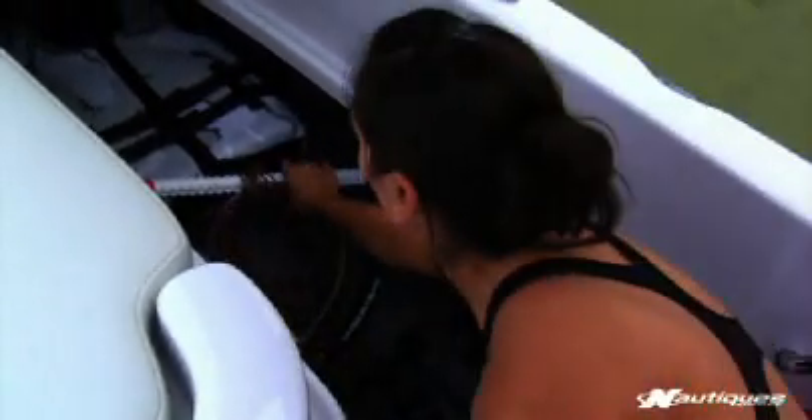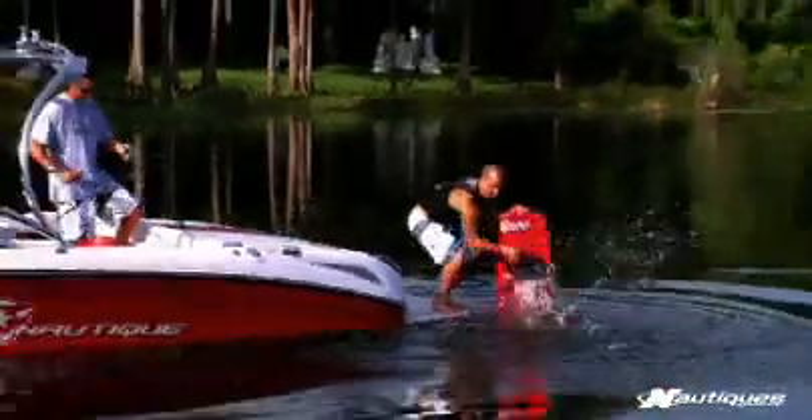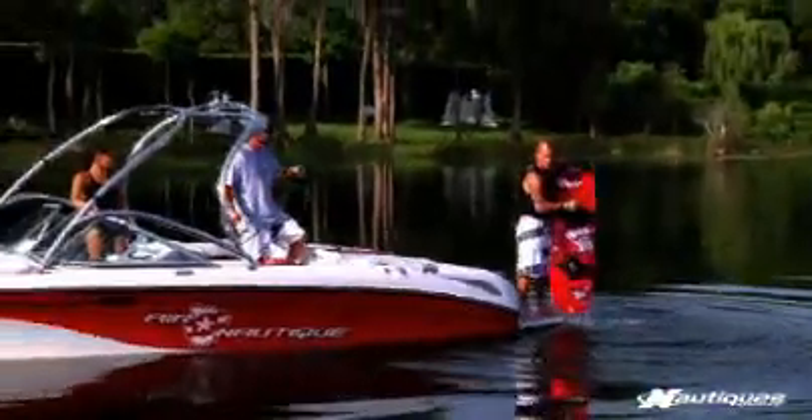The reason we went with the 211 out of all the other Nautiques was you can do everything on this boat. You can wakeboard, you can ski, you can pull tubing.